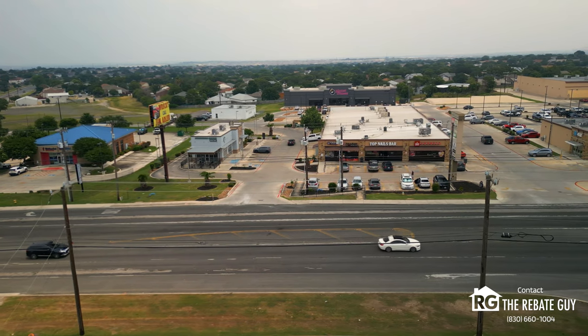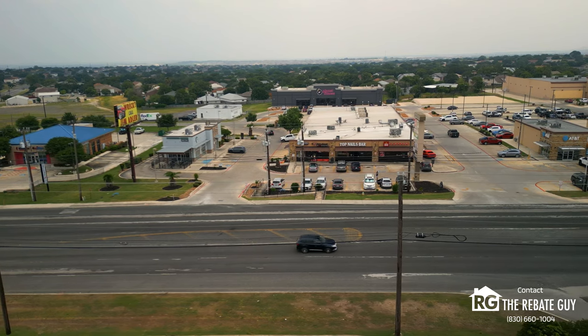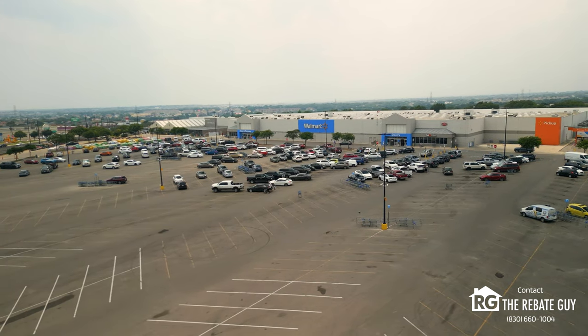FM78 is one of the biggest roads and thoroughfares in Converse, and that's where you're going to see a lot of your shopping, dining, and retail. Walmart's there as well, so if you're looking for shopping that's a great option.